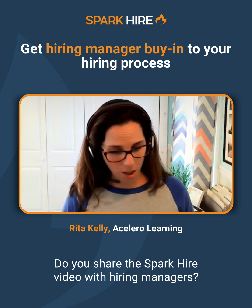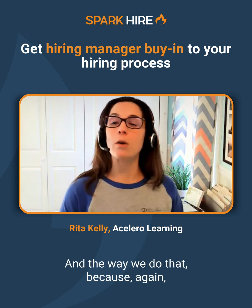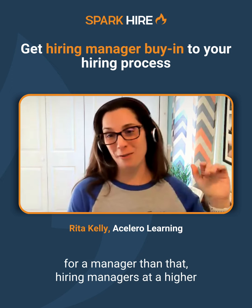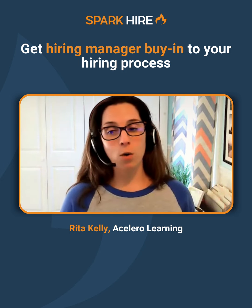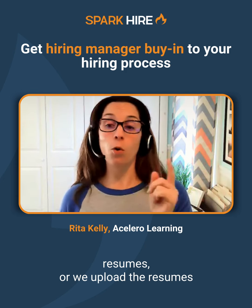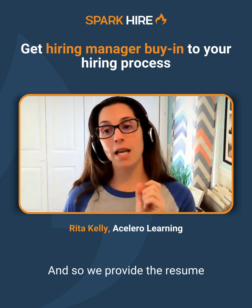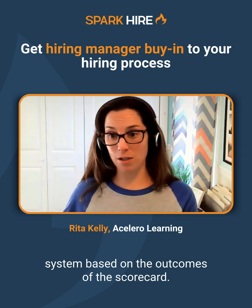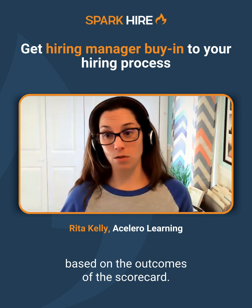Do we share the Spark Hire video with hiring managers? Yes, we do. Because at a higher level, if you're hiring for a manager, that hiring manager may not be in Workday so much. So for those roles, we often create a spreadsheet of the candidates with their resumes, or we upload the resumes into Spark Hire, which is a functionality of that. We provide the resume and then the link, and there's a rating system based on the outcomes of the scorecard. We've made it very measurable so that the hiring manager can assess each candidate based on the outcomes of the scorecard.